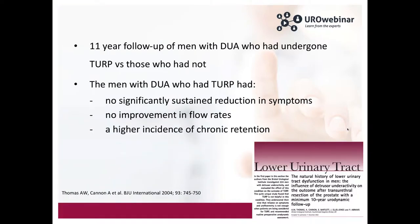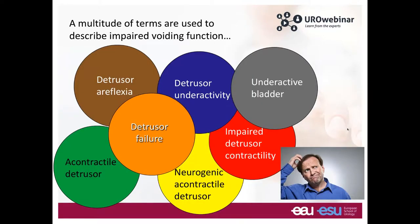There is an interesting study with 11-year follow-up of men who had undergone TURP with detrusor underactivity versus those who had no TURP. Men with detrusor underactivity showed no significantly sustained reduction in symptoms, no improvement in flow rates, and a higher incidence of chronic retention — outcomes significantly poorer compared to those with bladder outlet obstruction. This illustrates the significance of this condition.